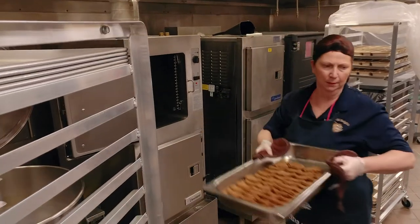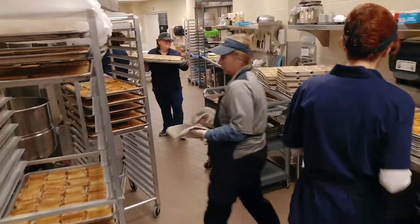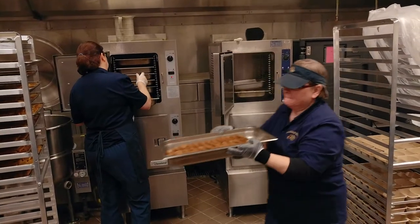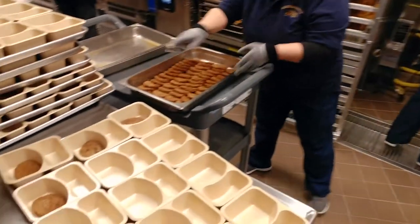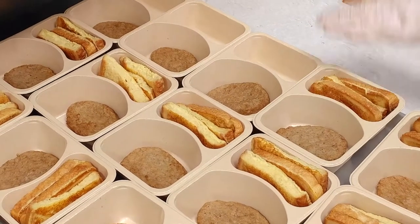In the morning, our breakfast managers get to their buildings bright and early, around 5:30, and they start getting everything geared up to start breakfast production. A little before 6 o'clock is when they start putting everything in the oven and getting it ready. It's been prepped from the day before to make their job as seamless and easy as possible in the morning.